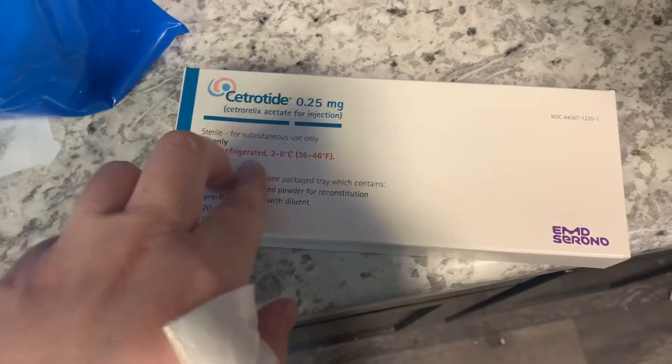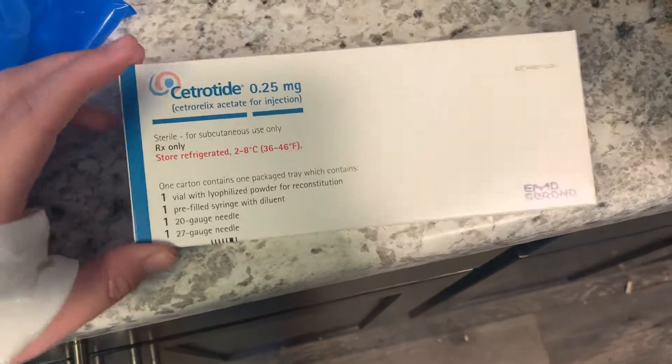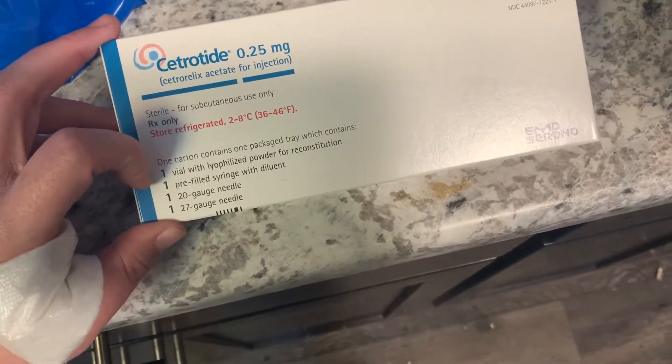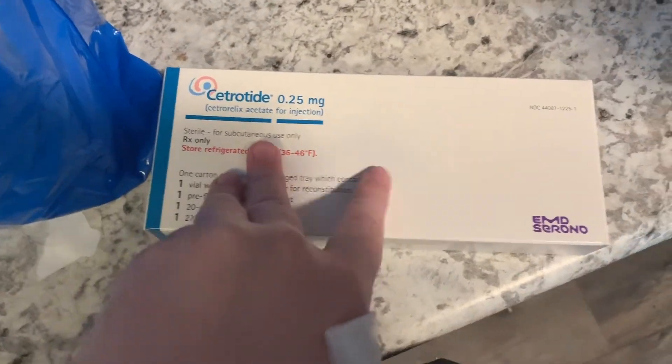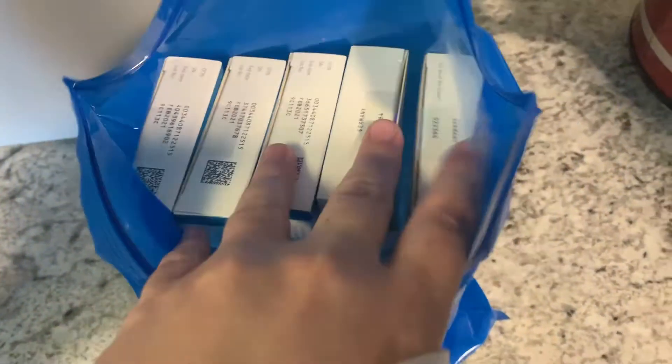One of the medications that I will be taking this cycle is Cetrotide. This is to stop me from ovulating prematurely. I won't be taking this until starting around day five of stims. This is the only medicine that needs to be stored in the fridge. There are five of them, so I can only take them for five days.